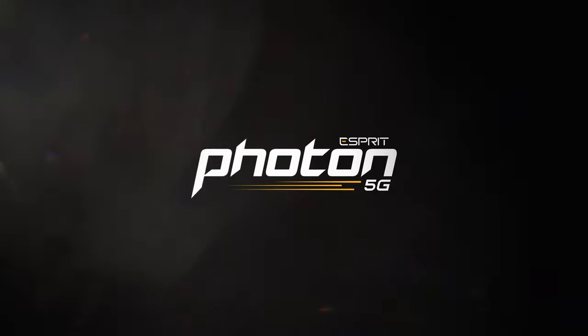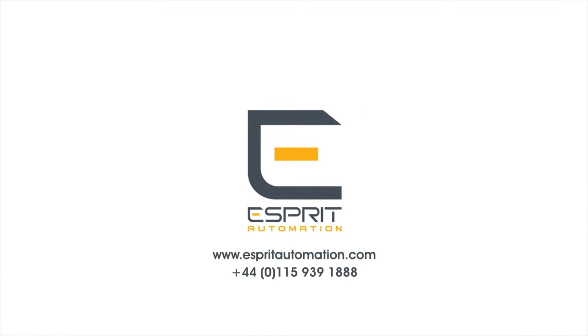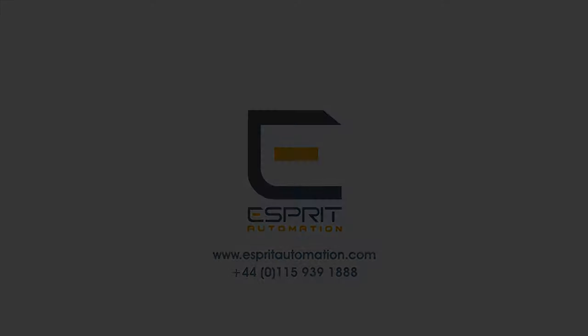Request your cutting sample today, or contact us for a free demonstration. For more information, visit the Esprit Automation website.